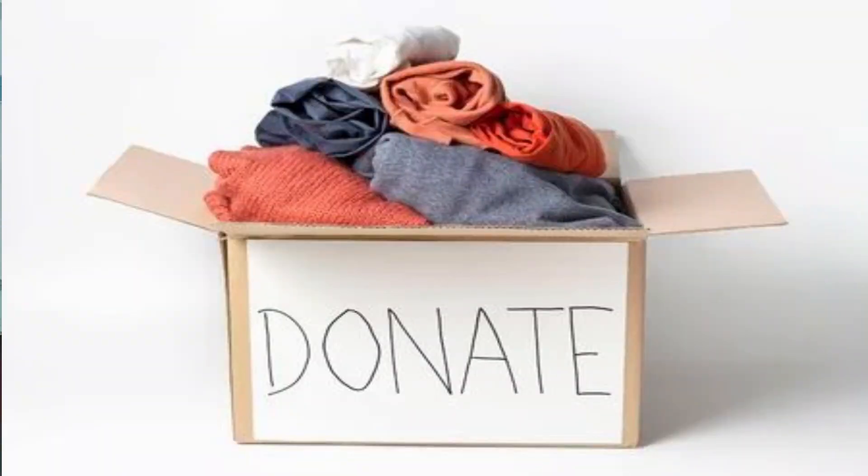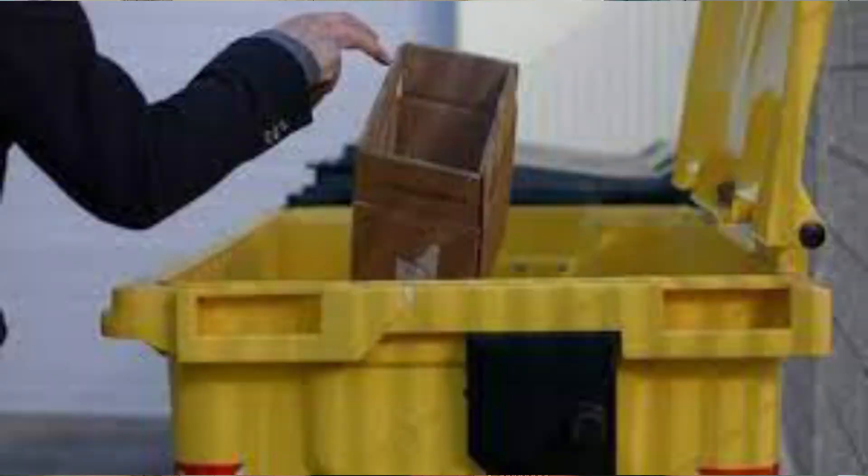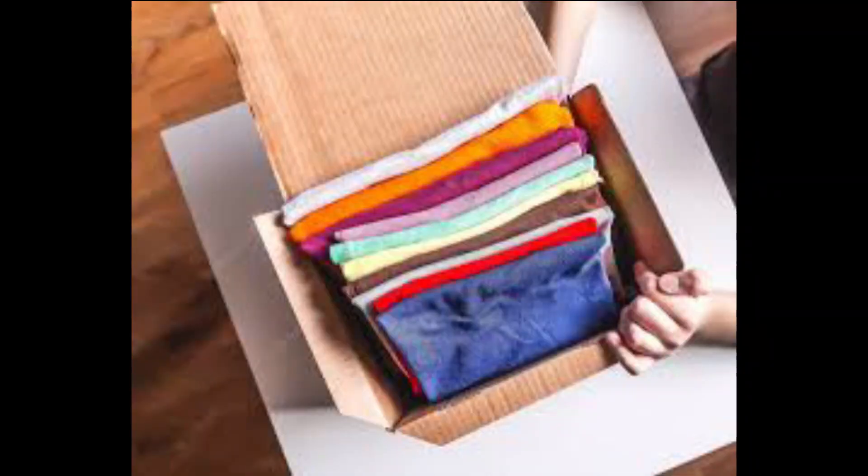Always divide your wardrobe into three parts when you organize. First, what you want to donate — there are many clothes which you don't want to wear but are not bad enough to throw away, so you can easily donate them. Second, what you want to throw away — things of no use which would only take space. Third, the clothes which you actually need in your wardrobe and need to keep properly.